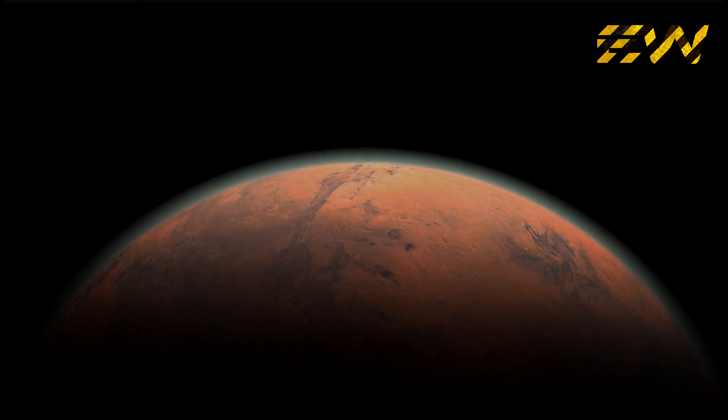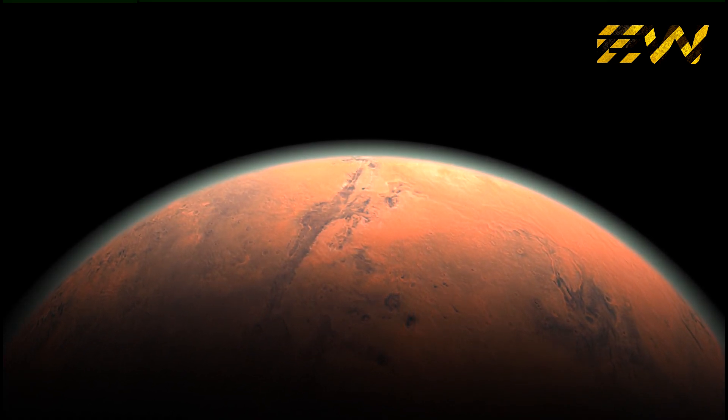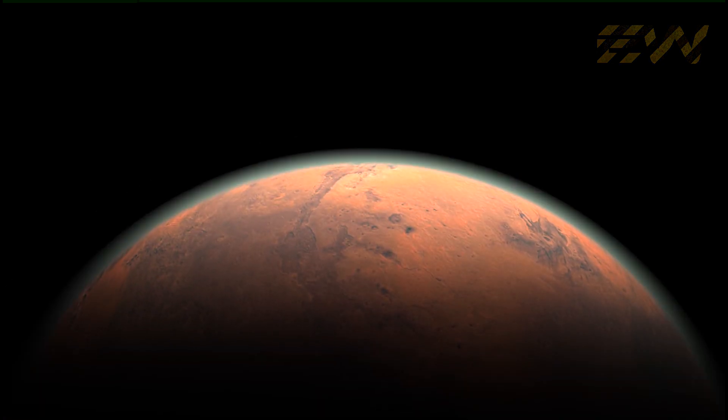The quest for understanding the evolution of our solar system continues, and we are yet to address a large number of questions for which we are yet to get answers. Hopefully, Mars Curiosity will provide some of those answers, but there is still much to learn about what lies above us on Mars, the fourth planet out from the sun.